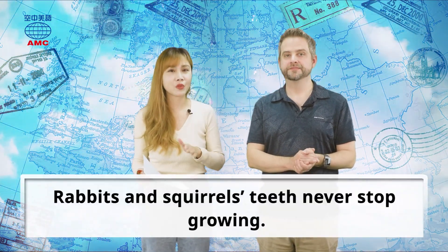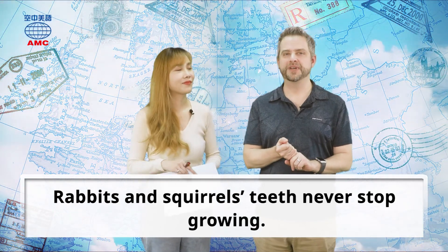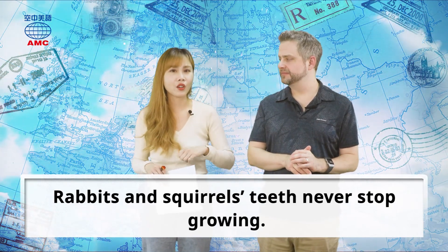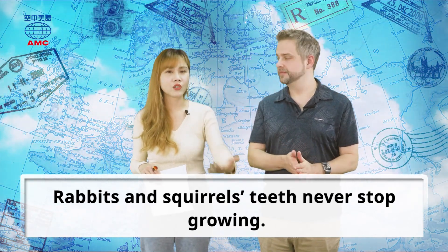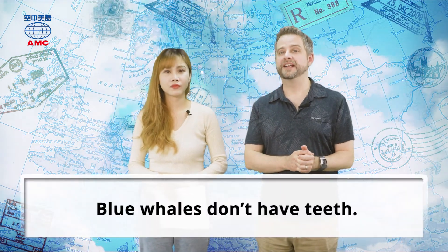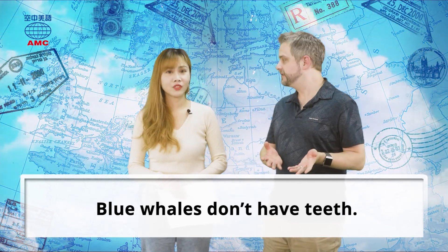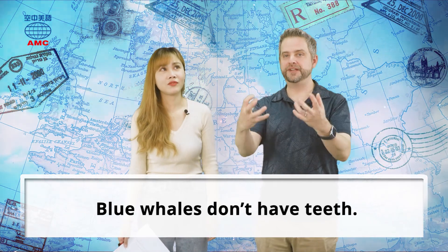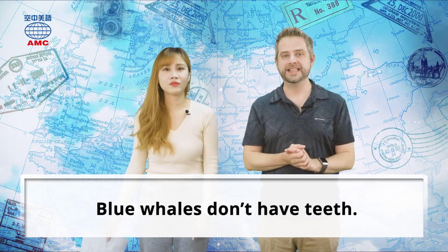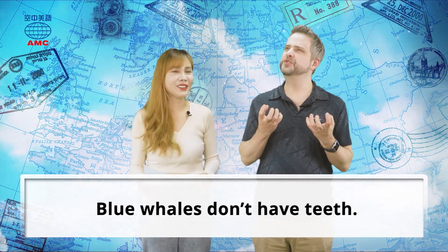Rabbits and squirrels' teeth never stop growing. A very old rabbit or squirrel would have very long teeth. But blue whales — the biggest animals in the entire world — don't even have teeth. They just swallow all their food and filter it out. They don't need to bite or crunch or grind up anything. They just swallow everything whole.